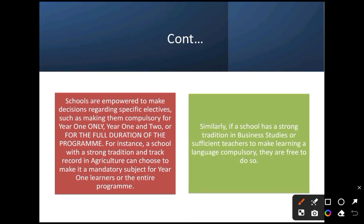Schools are empowered to make decisions regarding specific electives — such as making them compulsory for year one only, years one and two, or the full duration of the program. For instance, a school with a strong tradition in agriculture can make it mandatory for year one learners or the entire program. Similarly, if a school has a strong tradition in business studies or sufficient teachers to make a language compulsory, they are free to do so — meaning French could be compulsory across all courses.